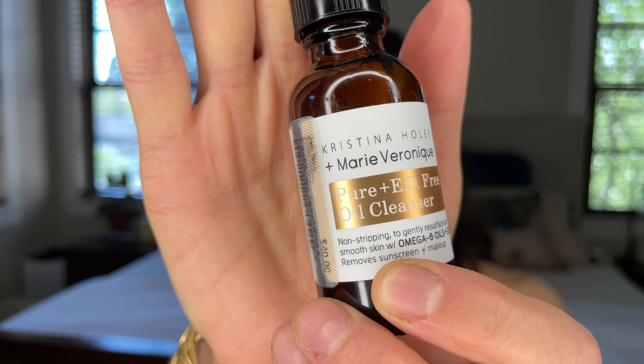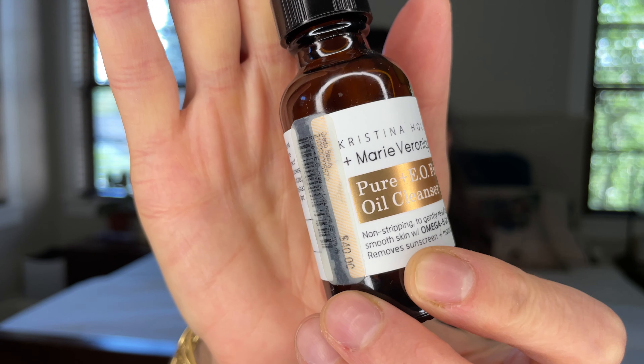The first product is the Pure E&O Free Oil Cleanser — non-stripping, to gently resurface and smooth skin with omega-6 oils and SOD. It's supposed to remove the day's sunscreen and makeup. This is a travel size; the full size is four ounces. You have to shake every product of hers — that's important to get the right texture and ingredients. It's an oil cleanser, so it's a first-step cleanser: apply on dry skin, rub around, then wet your fingertips to emulsify, and rinse off.